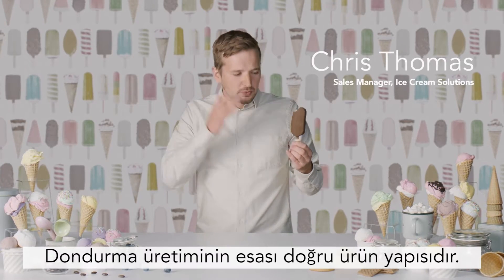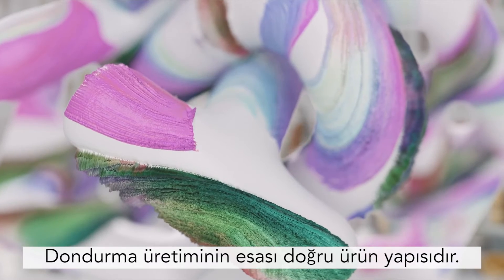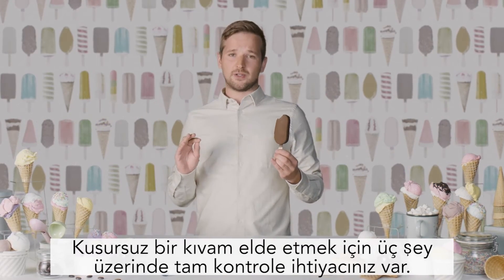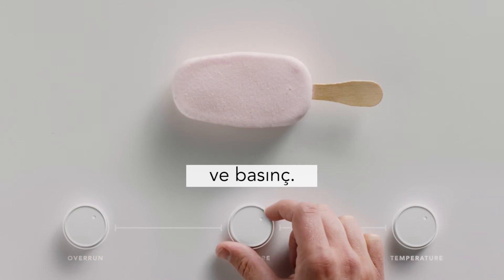At the heart of that unique ice cream experience is texture. To get that texture just right, you need complete control over three things: overrun, temperature, and pressure.